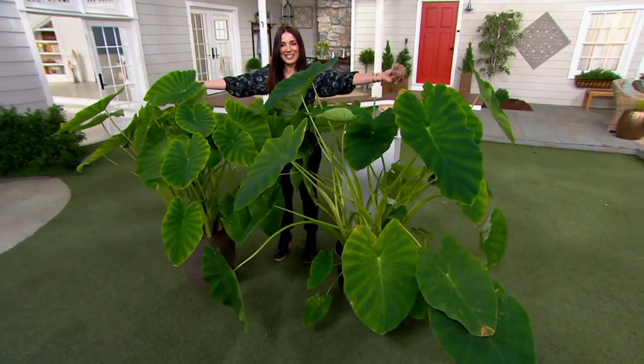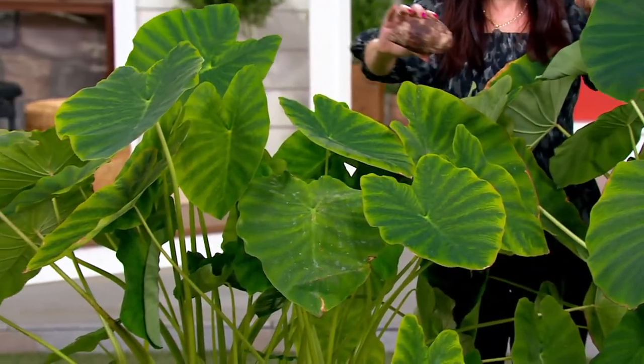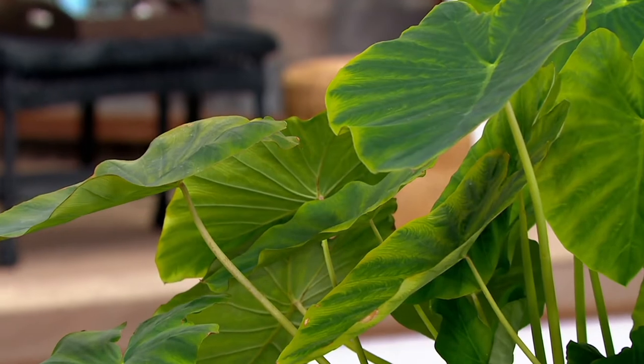These two bulbs become this. I'm in for $29.46 — count me in. That is so cool. These are one of the easiest plants to plant, easy to grow, and very, very easy to enjoy.